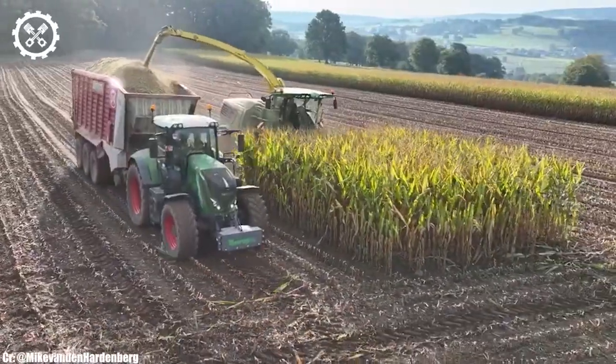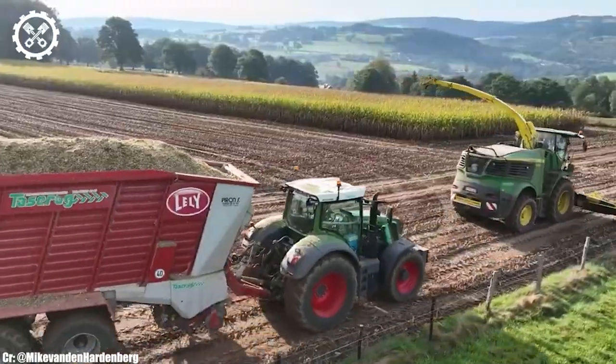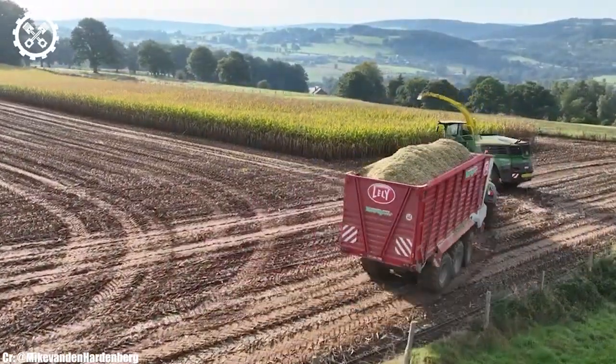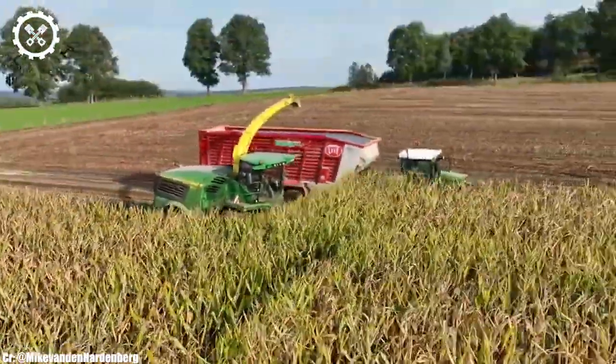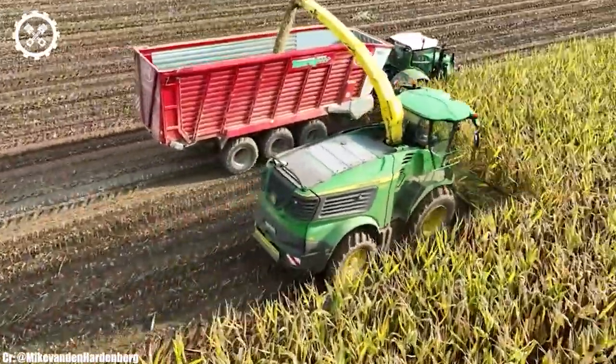Inside the operator's cab, the 9600 offers a comfortable and ergonomic workspace. The harvester features intuitive controls, an advanced monitoring system, and excellent visibility, ensuring precise control during harvesting while reducing operator fatigue during long days in the field.